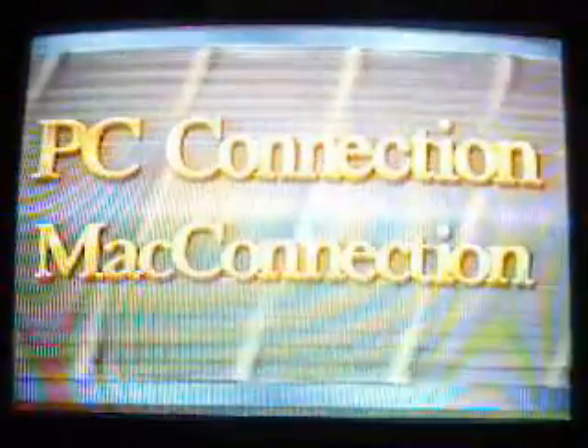That's it for this week's Computer Chronicles. I'm Janelle Stelphin. Computer Chronicles has been made possible in part by PC Connection and Mac Connection.